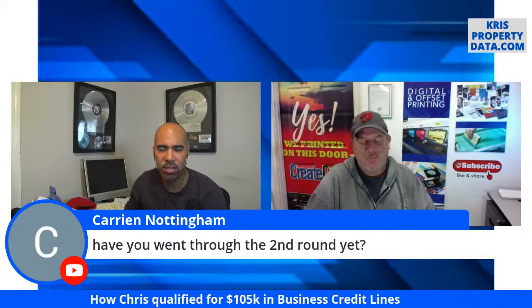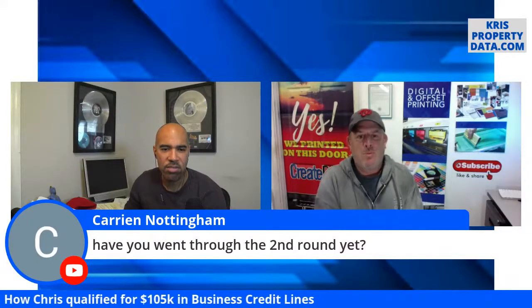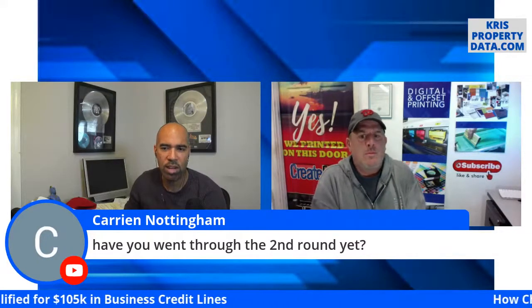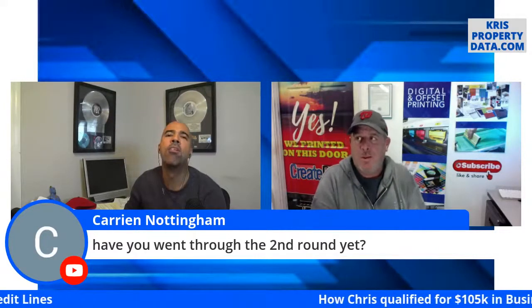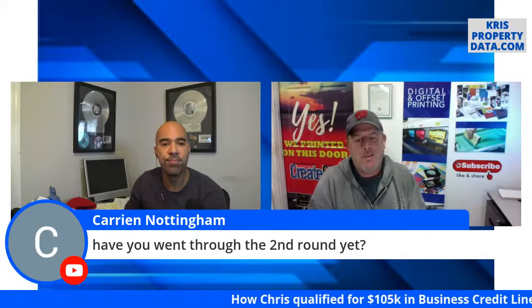It was an all-cash, no contingency offer. Regarding the second round — I did go through it. The second round was two weeks prior to COVID hitting the United States.